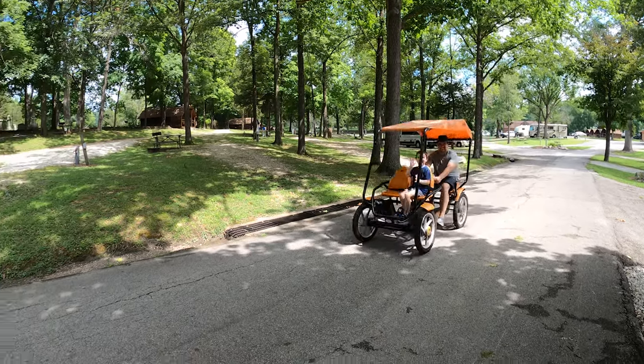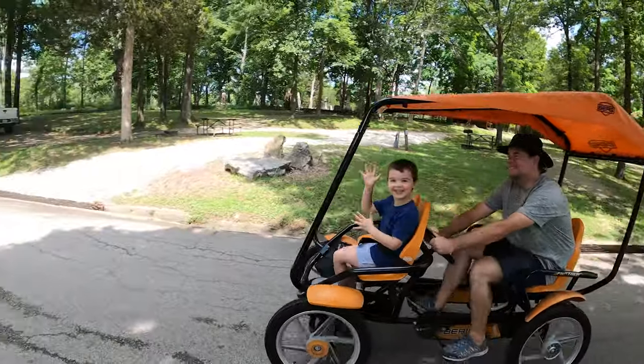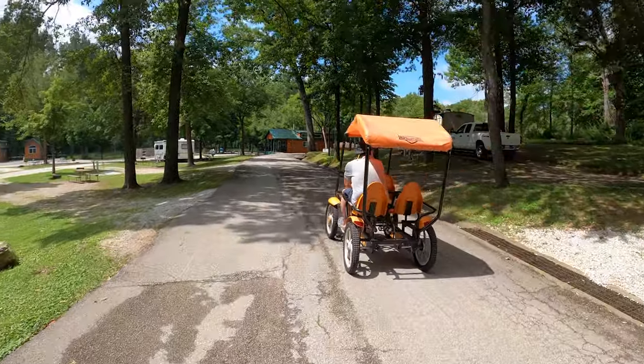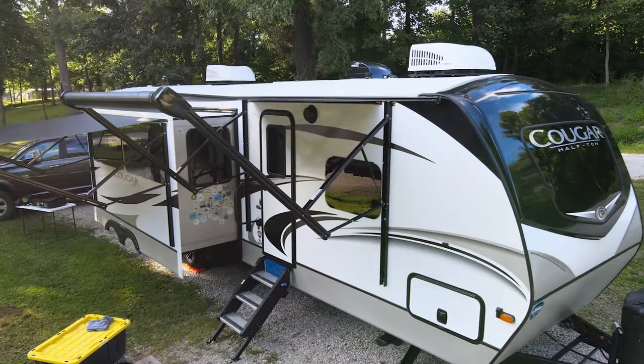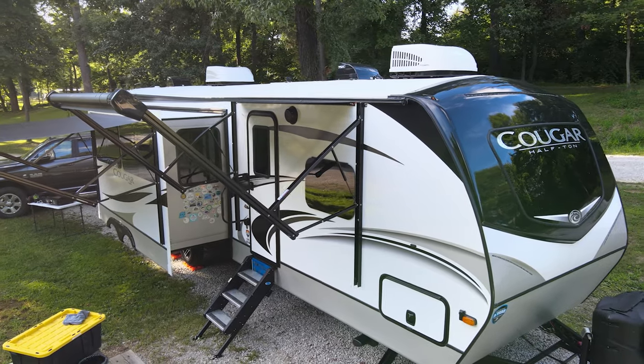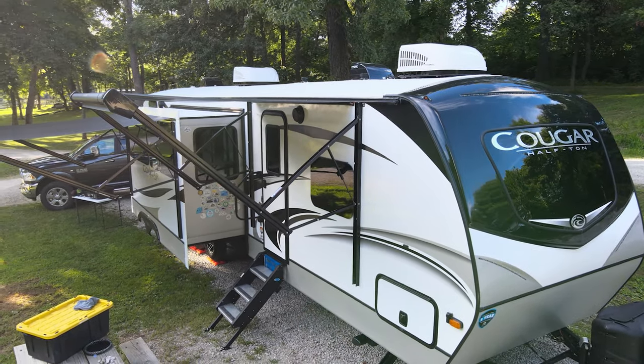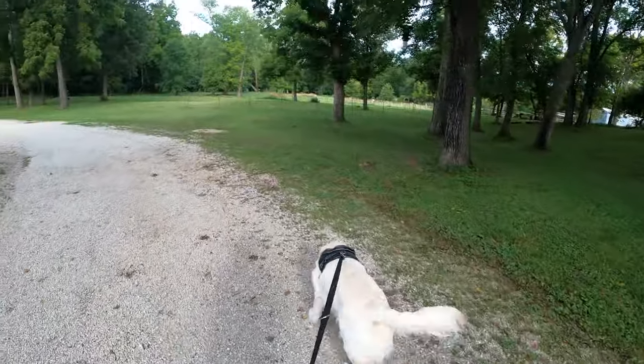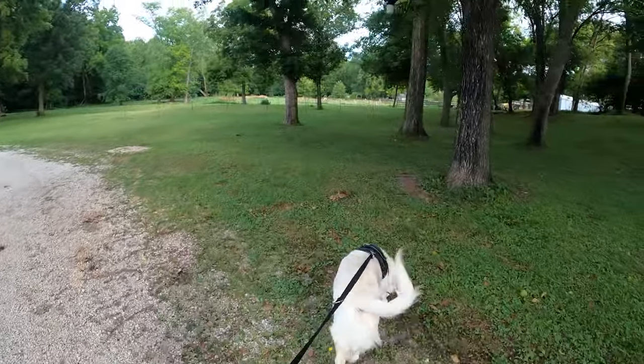Hey everyone, Scott here from Older and Wiser. Recently we were able to stay at the St. Louis West Historic Route 66 KOA while we were on the shakeout trip for our new travel trailer. We really enjoyed our time there. We think this is a fantastic KOA and we're going to do a little review about it and show you just how great it is. So stick around and check it out.